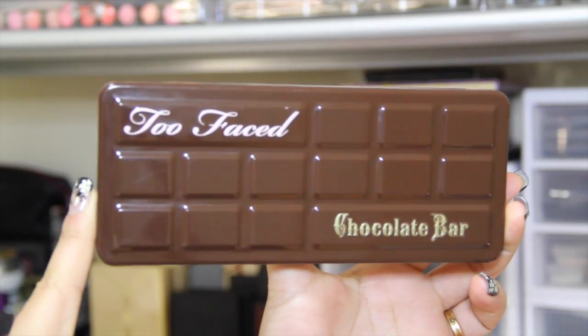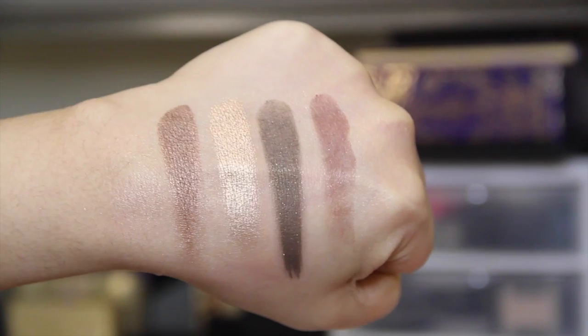Moving to eyeshadows, I have three palettes I used a lot last year. First is my Too Faced Chocolate Bar palette — I love the scent and the color selection, it's right up my alley. I love using Salted Caramel as a transition color, Marzipan all over the lid or in the inner corner, White Chocolate to highlight my brow bone, and Champagne Truffle. This is one of my favorite palettes of all time and I'm definitely going to get the new Semi-Sweet palette.